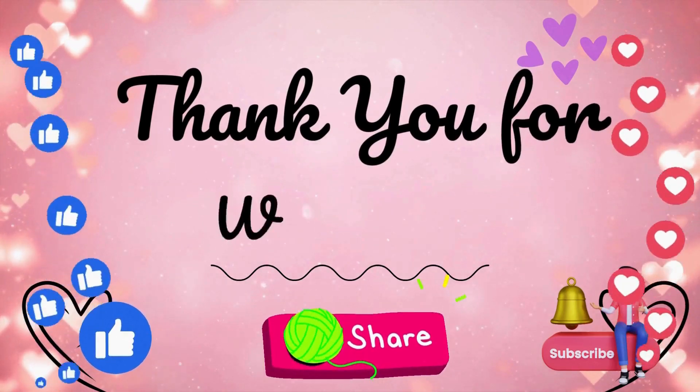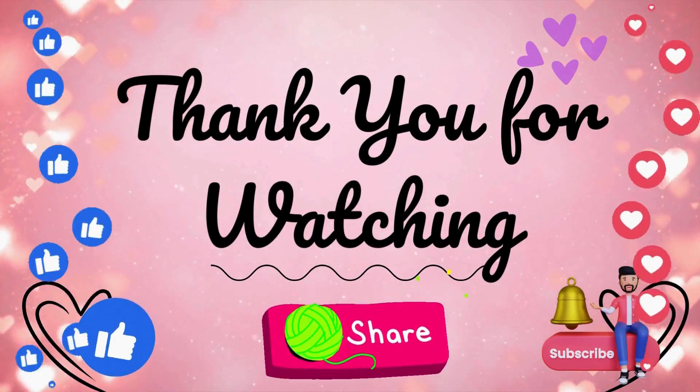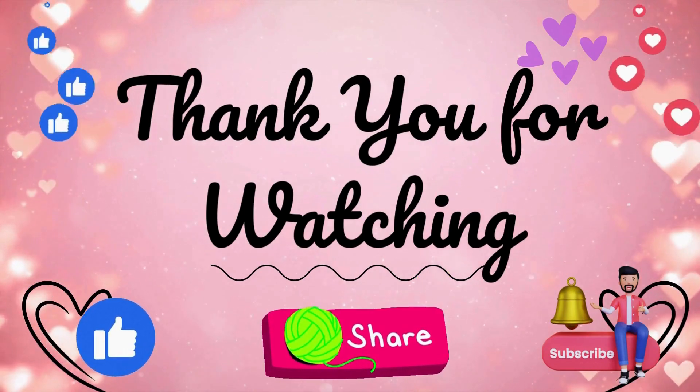Thank you all for watching. Hope you are enjoying the video, and don't forget to like, share, and subscribe to my channel for more kids' content.